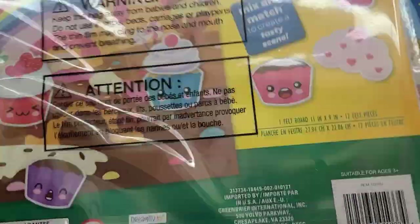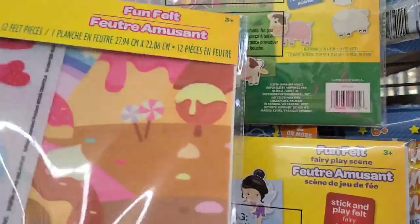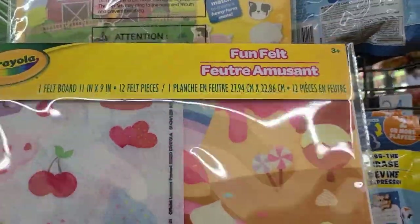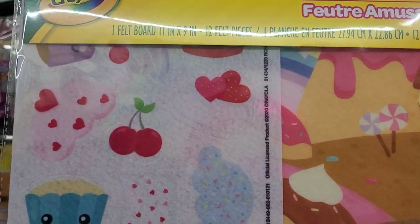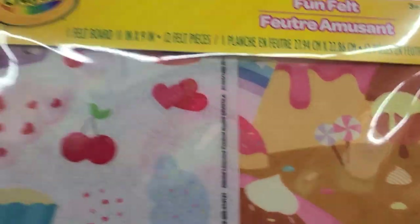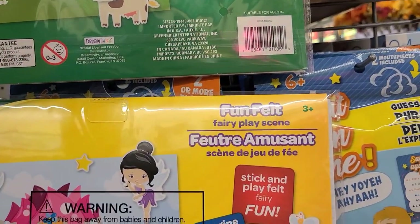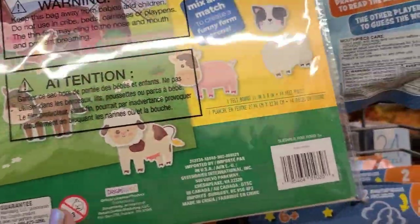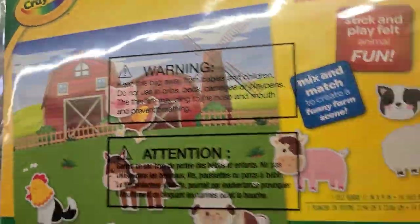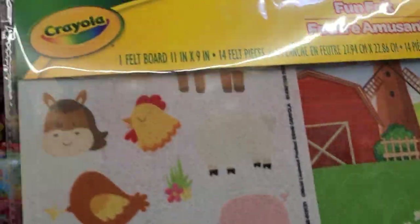We have the Crayola Fun Felt Cupcake Play Scene — this is what they look like, absolutely gorgeous. Let's see what the back looks like — so those are the felt pieces you'll be making. I love this one: one felt board, twelve felt pieces. I think I like this one for my granddaughter. Then there's this one — the Fun Felt Farm Play Scene with all the animals and stuff. This is what you get: a felt board and the animals.